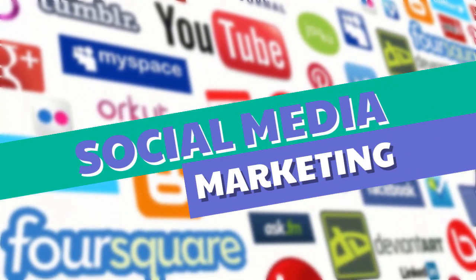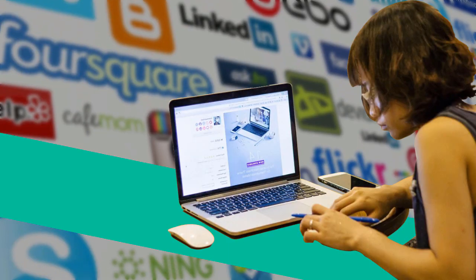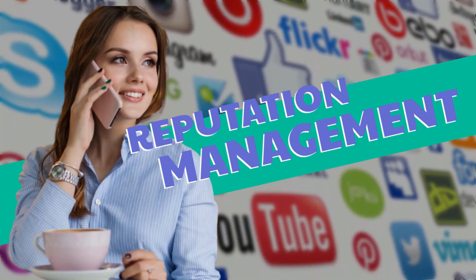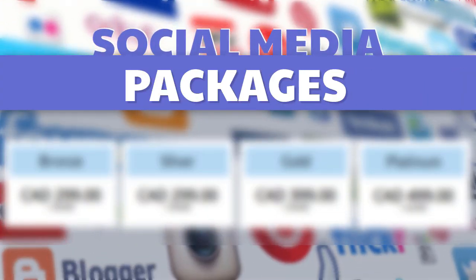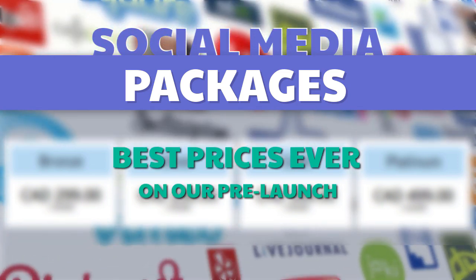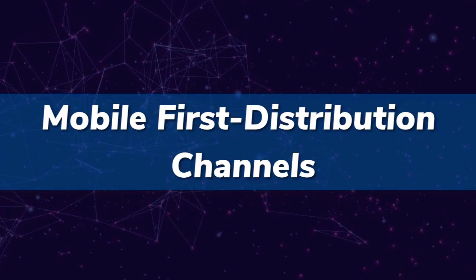Social media marketing services include blog promotion, reputation management, video marketing, video SEO, and mobile first distribution channels.